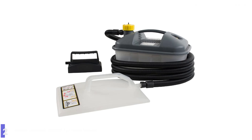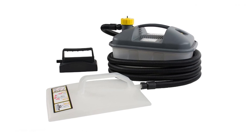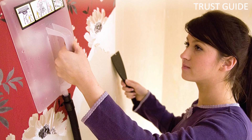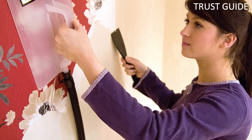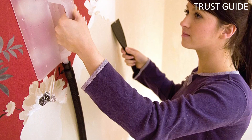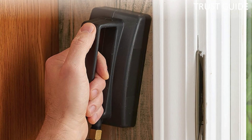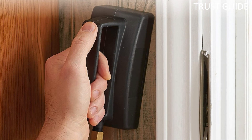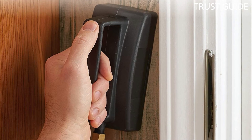Number 2: Wagner Power Steamer. The Wagner Power Steamer allows homeowners to easily and quickly remove old or outdated wallpaper using nothing but chemical-free steam. This environmentally friendly option is a great way to use natural resources and save money to remove wallpaper. Simply add water to the steamer, wait for the unit to heat up, and apply steam to your wallpaper surface.